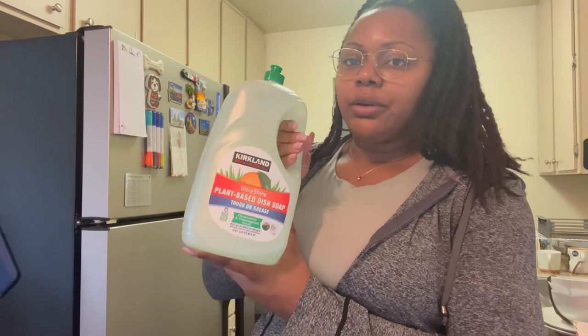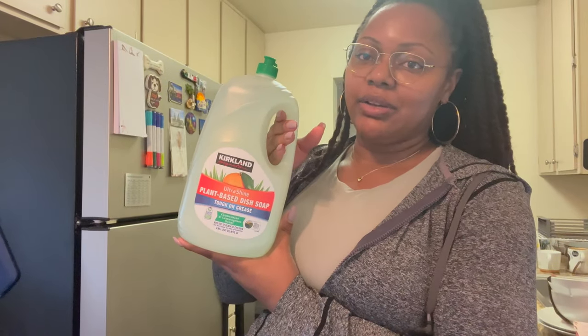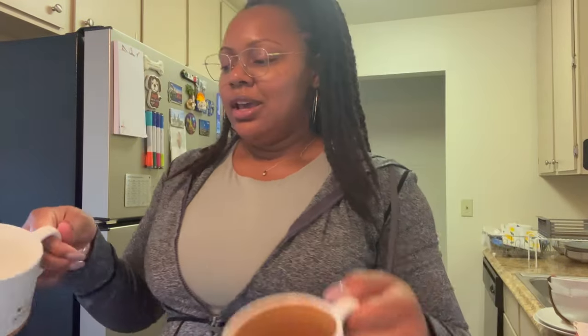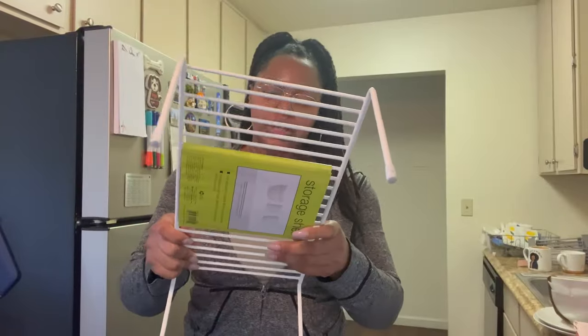I got dish soap from Costco at a great price — the bottle is pretty big so it'll last a while. I also got Mrs. Meyer's dish soap and hand soap from Home Goods on sale for $3.50, a fun hand soap from Target on sale for six or seven dollars, and another one from Home Goods on sale for three dollars. I don't own many mugs since it's just me, so I have three and that's how I'll keep it.